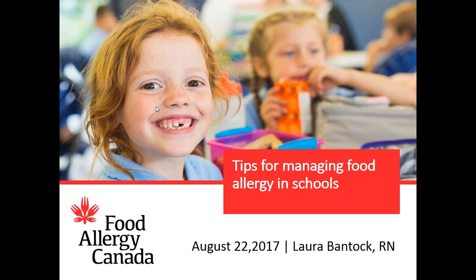Today I'm going to provide an overview of the tips for getting ready to go back to school with food allergy. In the last part of the presentation I'll go over the symptoms and how to use epinephrine. So if you have a training device somewhere you might like to walk through the steps of how to use an EpiPen with me.